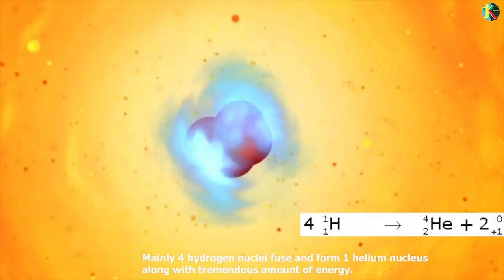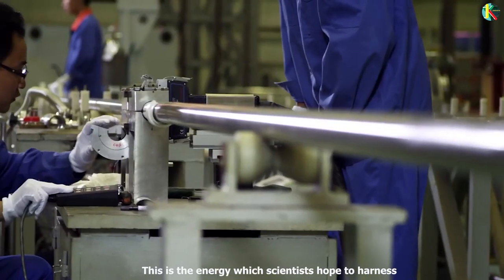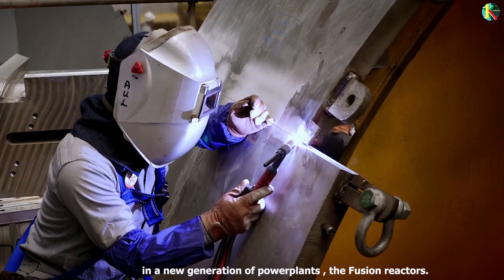Hydrogen nuclei fuse and form one helium nucleus along with a tremendous amount of energy. This is the energy which scientists hope to harness in a new generation of power plant — the fusion reactor.